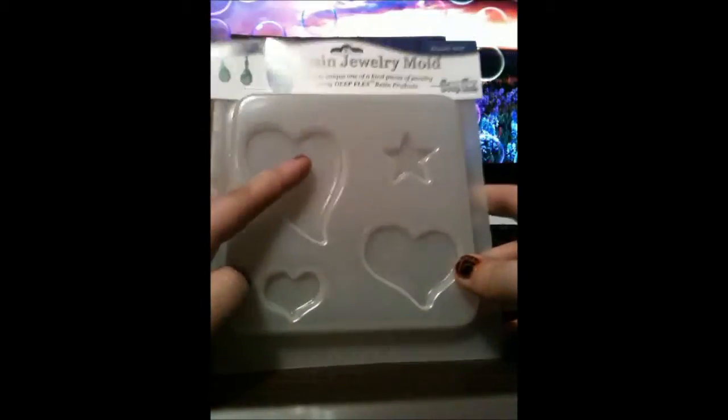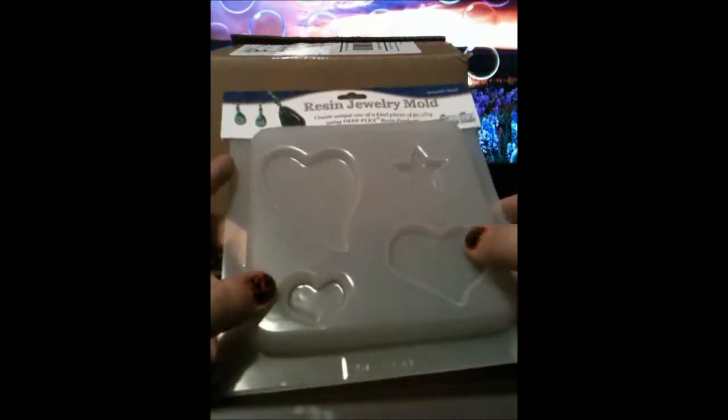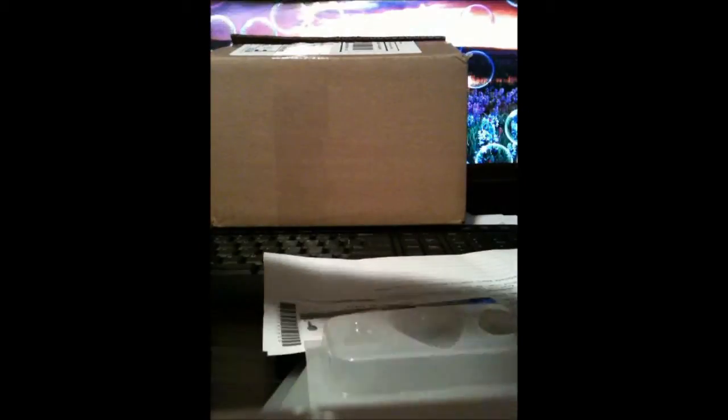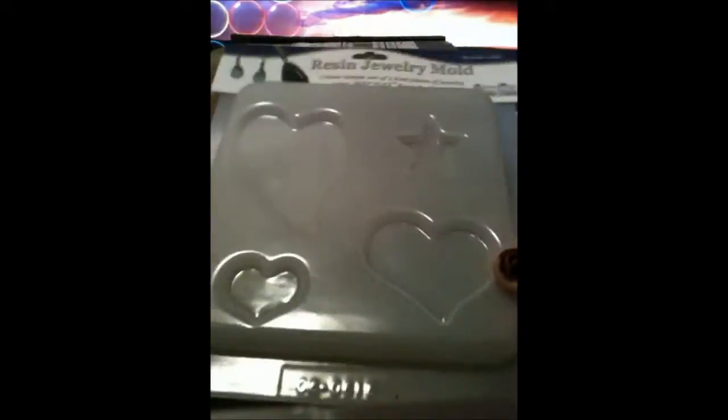It's the molds I got, for resin. I'm really excited. I got a little one that has little hearts — how cute. I think that's it for that one. Those are for resin. I got these off of Amazon. I forgot I got them.